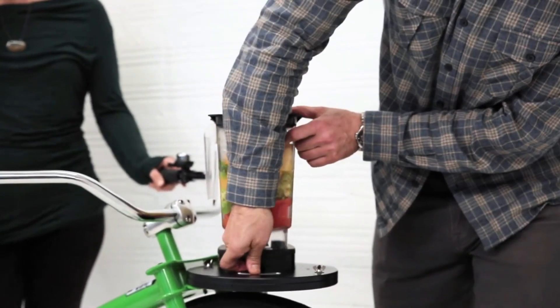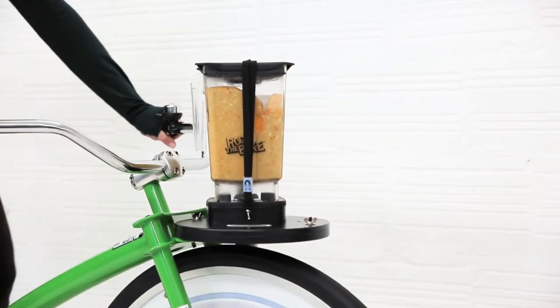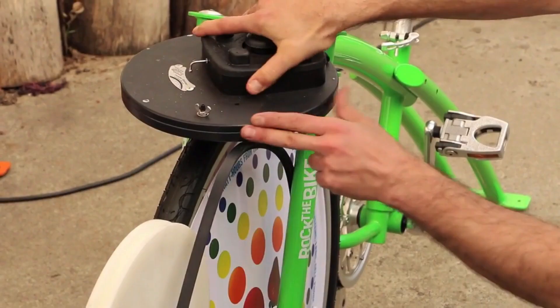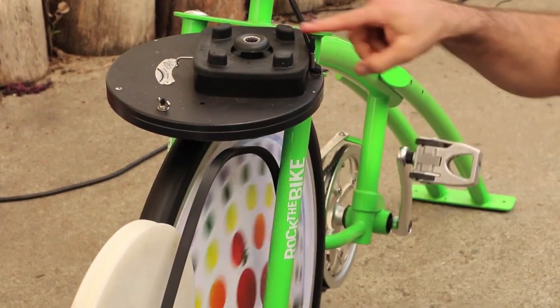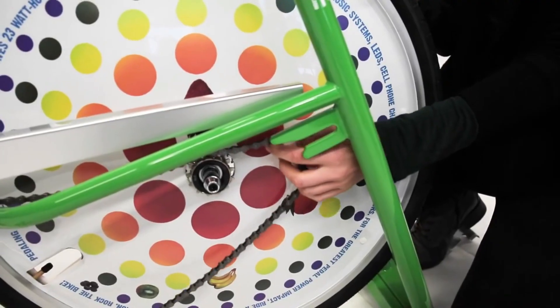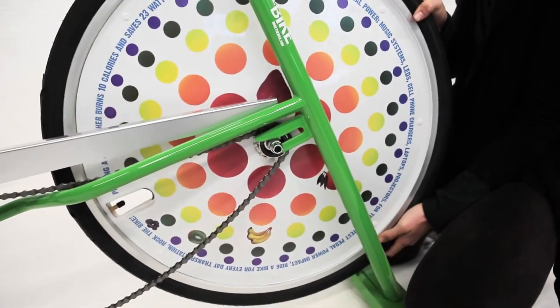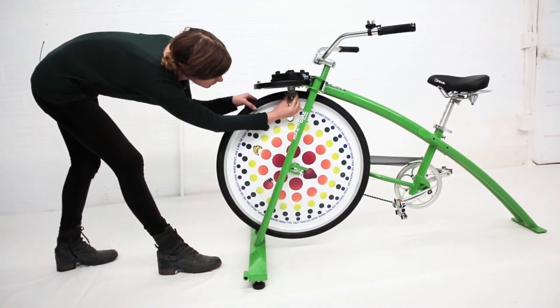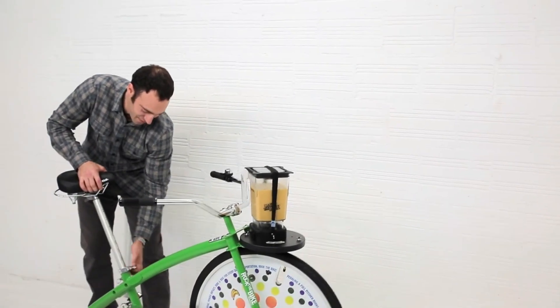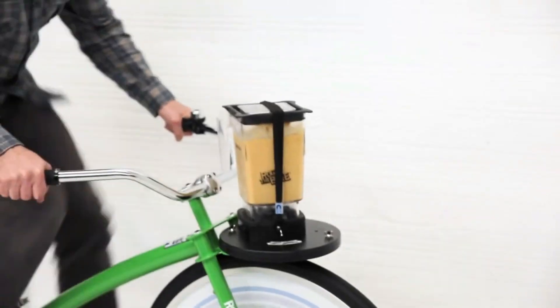This ingenious device comes equipped with a range of blender capacities, including a generous 48-fluid-ounce option. The manufacturer proudly asserts that this exercise bike isn't limited to just crafting beverages — it can also conjure up savory sauces and comforting soups. As a result, its appeal extends beyond the realm of athletes.